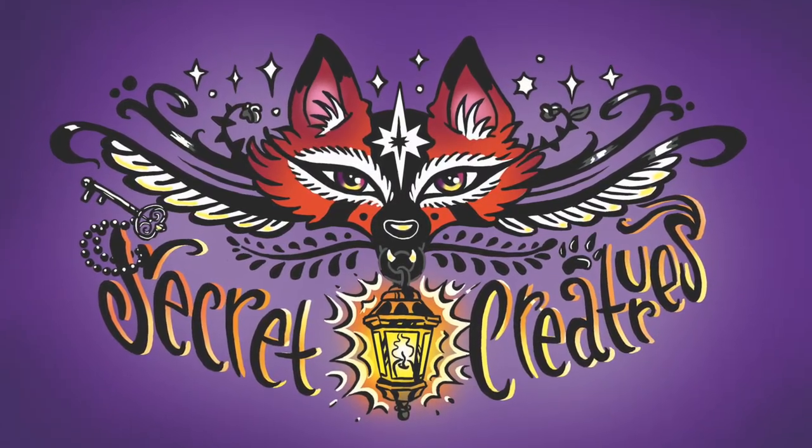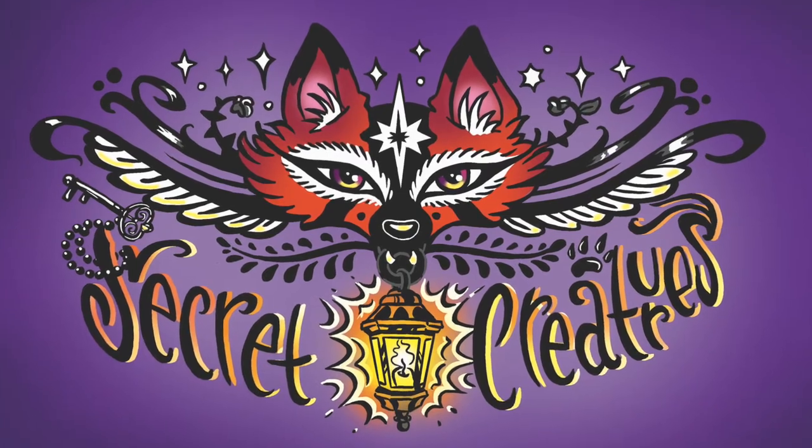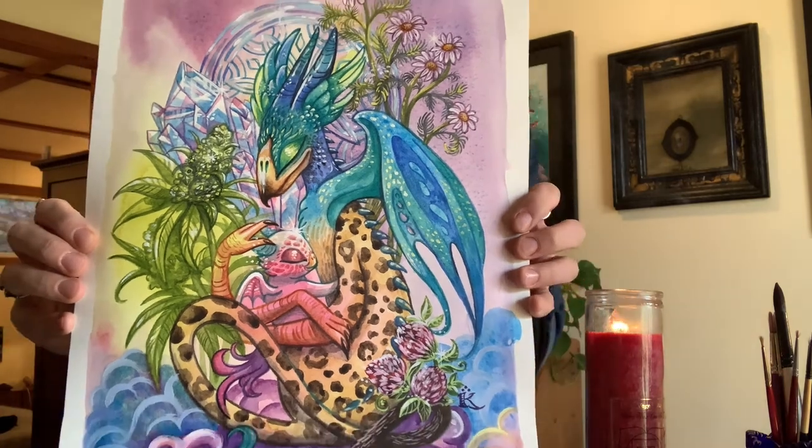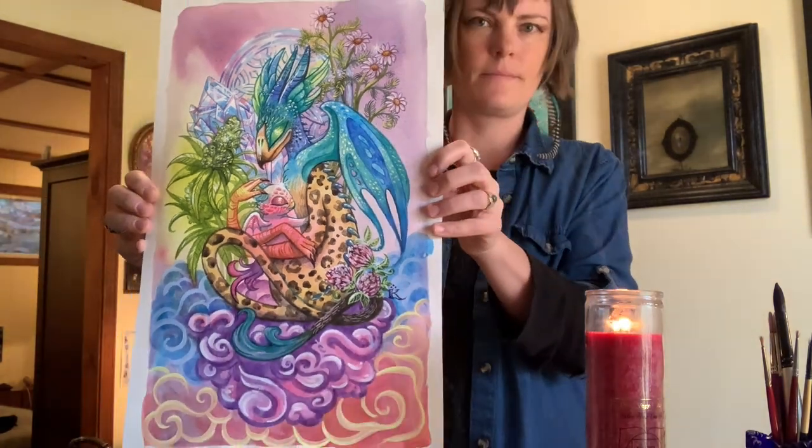Hello, thanks for joining me for another Secret Creature feature, the art of Kelly Patton. Today's time-lapse painting is Griffin's Treasure, and the topic will be: where do you get your ideas?